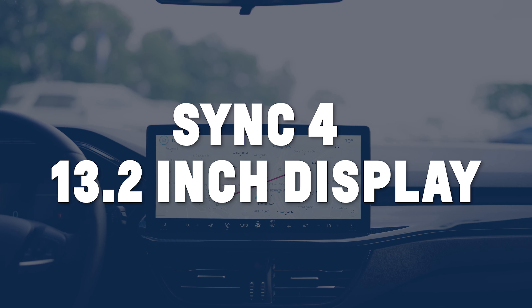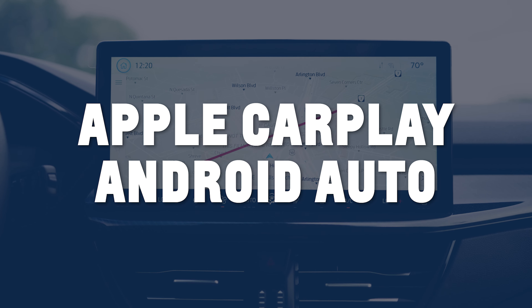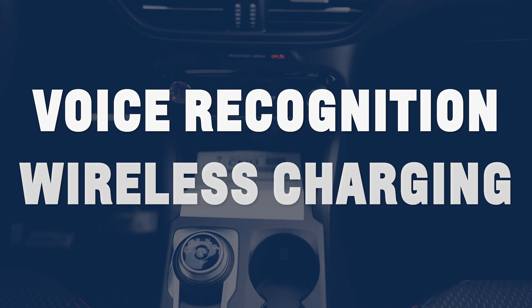Stay connected with the latest SYNC 4 system on a 13.2-inch touchscreen. Enjoy seamless integration with Apple CarPlay and Android Auto, enhanced voice recognition, and available wireless charging to keep you powered up on the go.